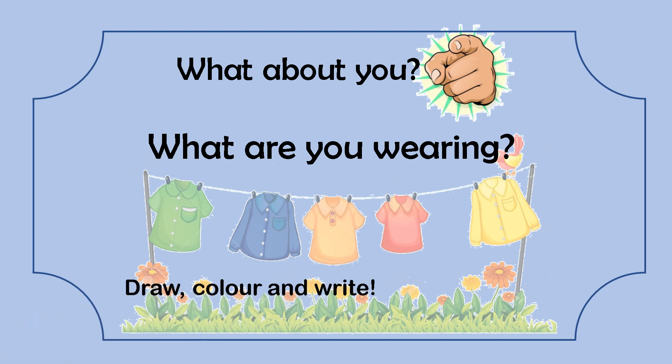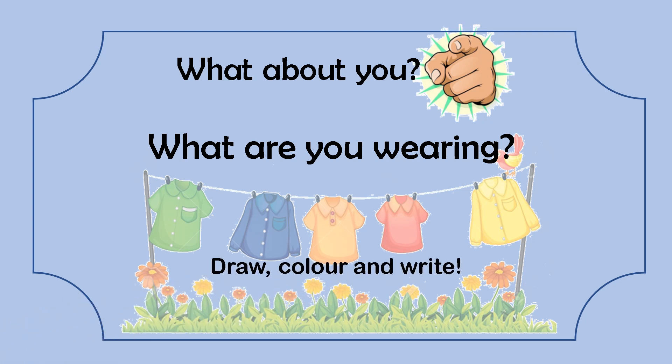What are you wearing? Draw, colour and write about yourself.